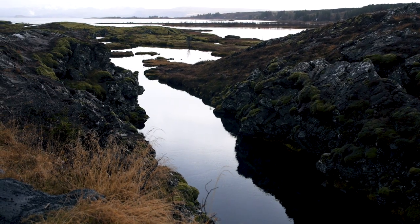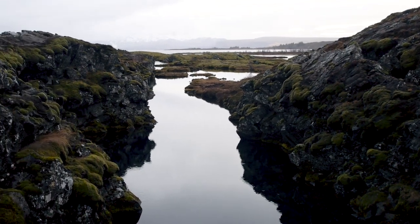Iceland is the only place in the world where you can actually swim between tectonic plates. You've got the Eurasian plate on one side and the North American plate on the other side, and you can actually swim in the fissure between them — and that's what we're going to do today.